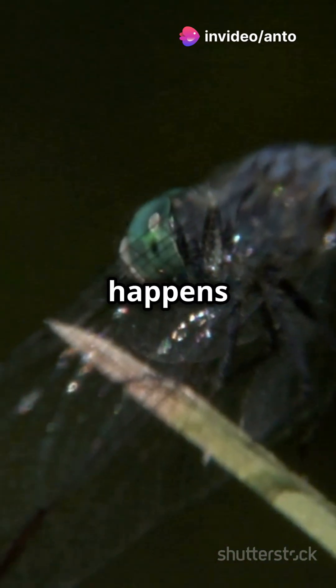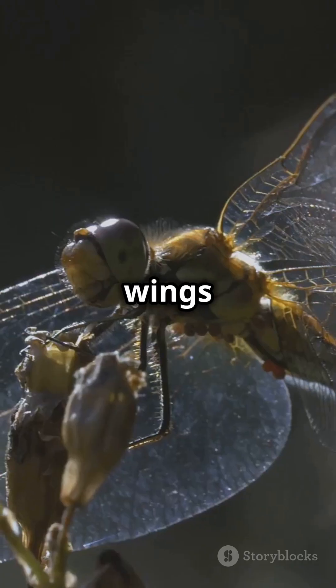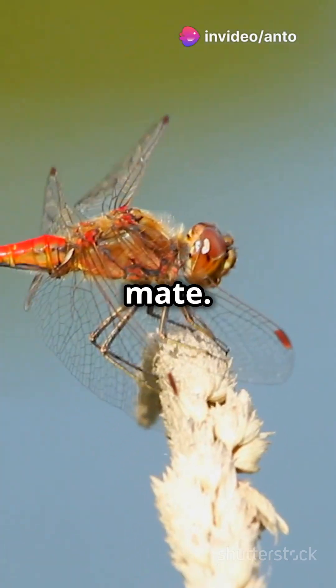Here's where the magic happens. The larva's skin splits open and an adult dragonfly emerges, wings wet and crumpled. After drying their wings, they're ready to take flight and find a mate.